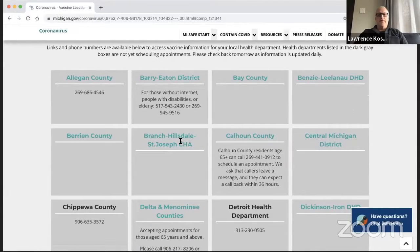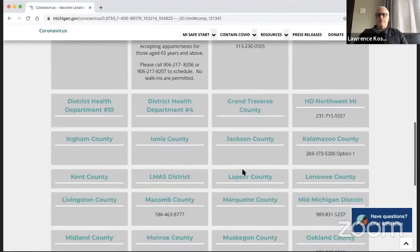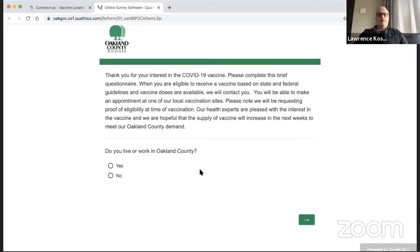One of the things you can do — click on that and you should see a list of counties. Because we're talking about Oakland today, you can see at the right side of my screen there's Oakland and there's a phone number. When you get to Oakland, you will see a short survey. This short survey is actually important for you to fill out. It says, 'Thank you for your interest in the COVID-19 vaccine. Please complete this brief questionnaire.' When you are eligible to receive a vaccine, you'll be contacted — so you need to fill this out.